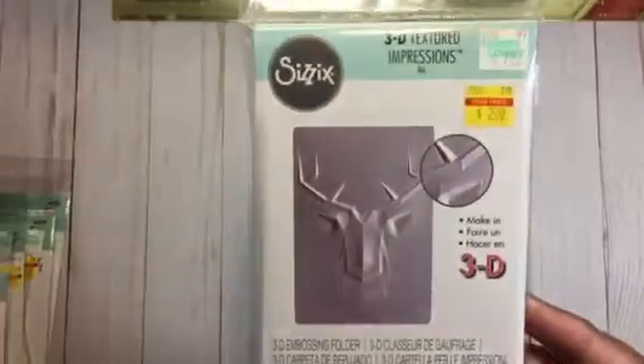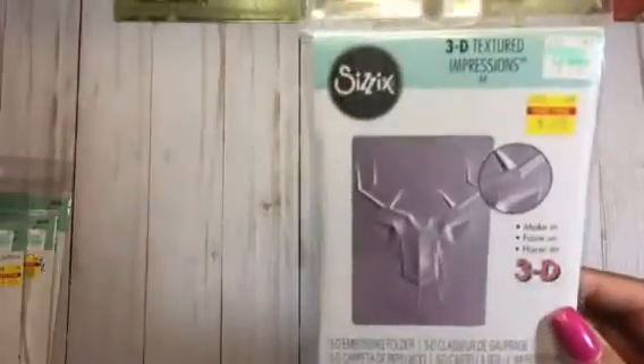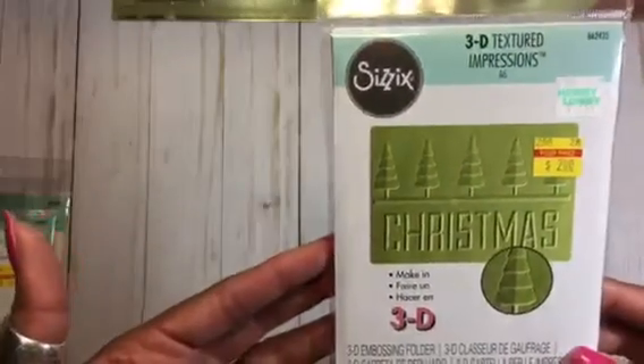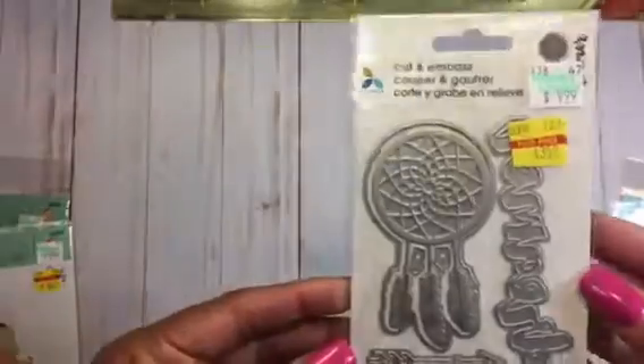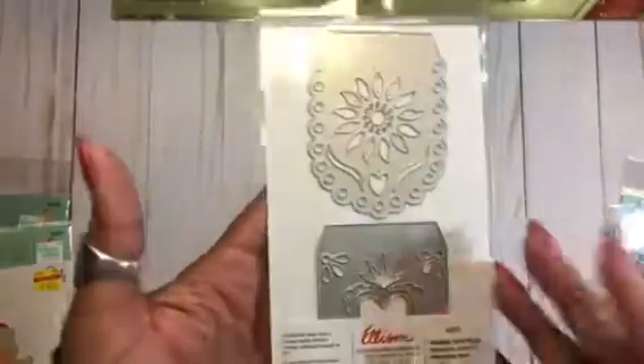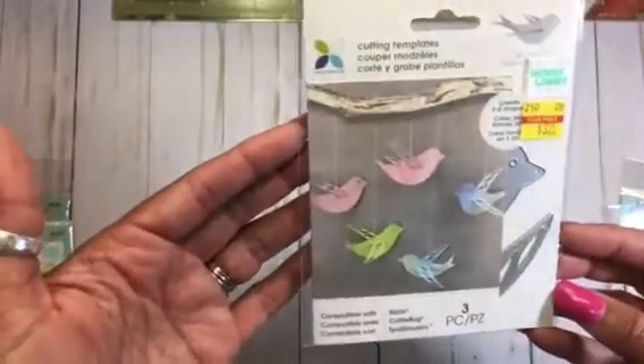First up, I got this 3D Texture Impressions embossing folder from Sizzix, and then I was able to find this Christmas 3D Texture Impressions. Then I was able to find the Amour die, the Gracias, and I found two of the Ola — I'm pretty sure I'll be giving one of those away. This one is the Gather Momenta, and then this physics banner, and then this Momenta 3D bird.